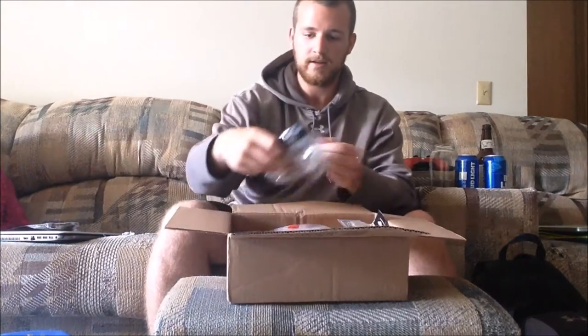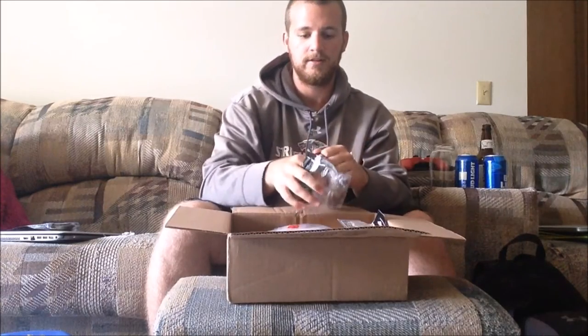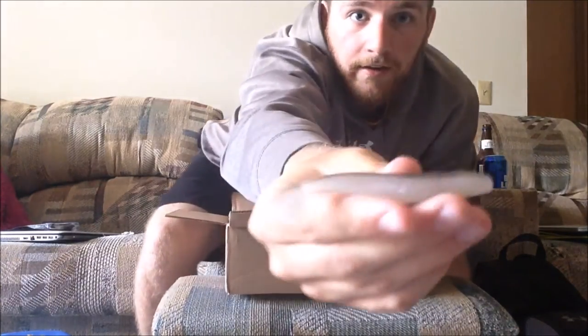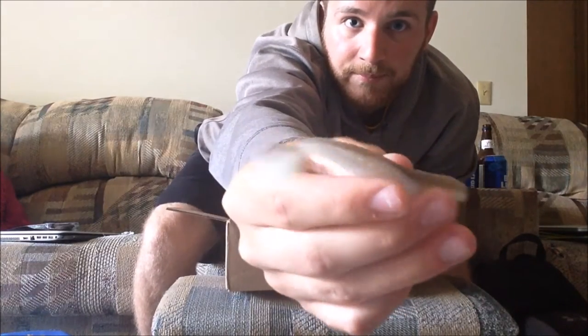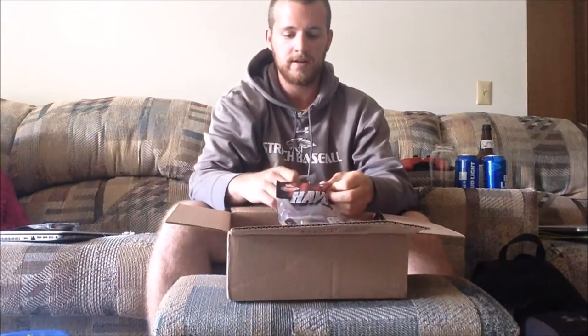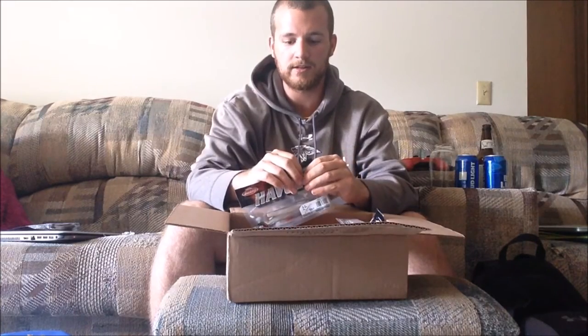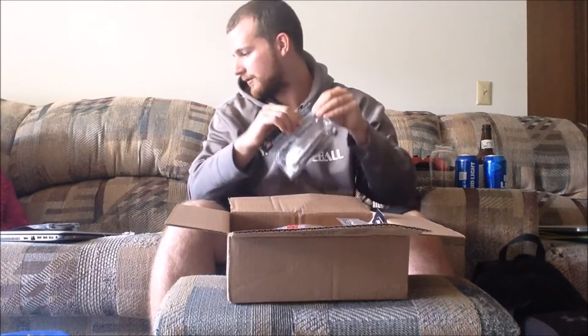I got another pack, same size, 10 count. These ones are a nice little shad color with a little bit darker on top — another little paddle tail. Again, perfect for what I've been fishing. These are gonna be unbelievable. I'll probably put them on a swimming jig when I go out to the lake, but for the river these will be pretty much perfect by themselves.